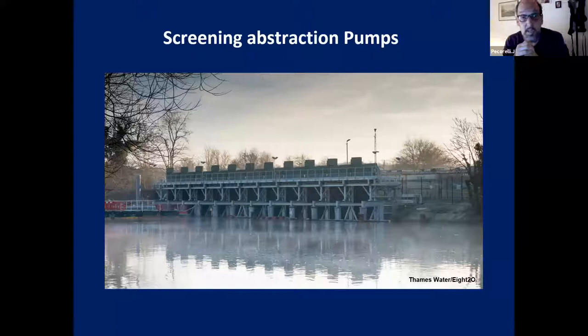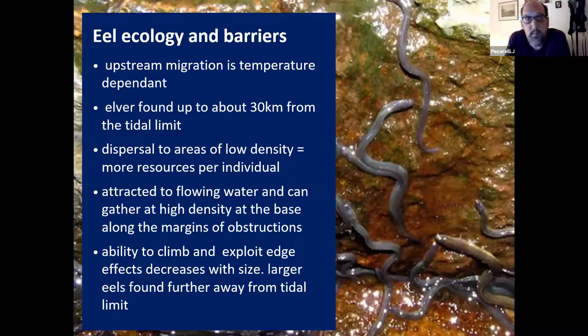Entrainment is part of a national program led by the Environment Agency asking water companies to screen their pumps. These screens are large things - you need a very large surface area to deal with the volumes and flows the pumps draw through. In the Thames alone, Thames Water has spent around £30 million to screen their pumps, which is obviously beneficial not just for eel but for other species too. Our work in the Thames is more focused on restoring migratory pathways.